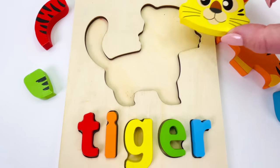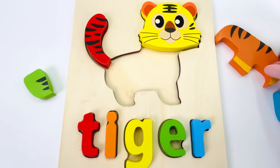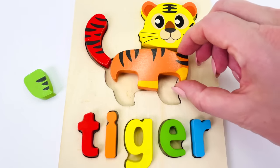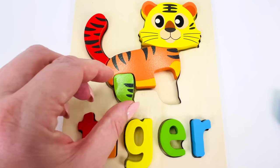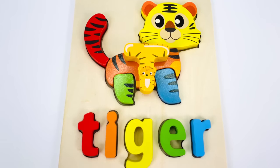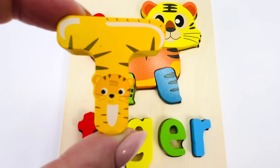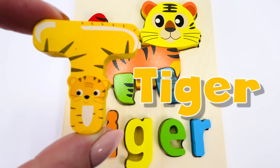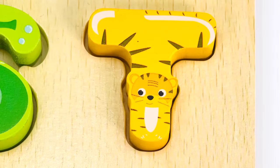Let's build the tiger puzzle together. There's the tiger's head, the tiger's tail, its body, its back leg, and front leg. And we found another letter. The letter T. T is for tiger. Let's go put it back in the puzzle where it belongs. The letter T.